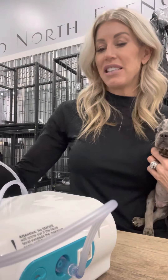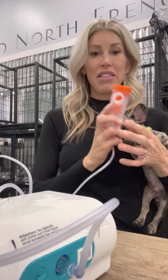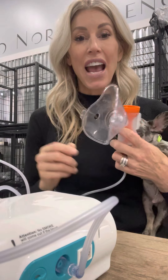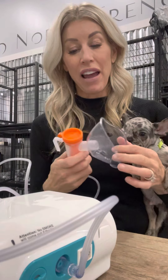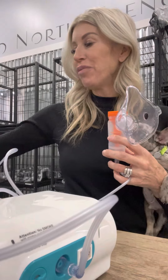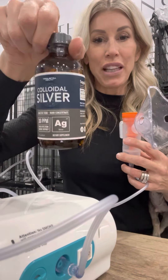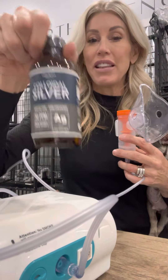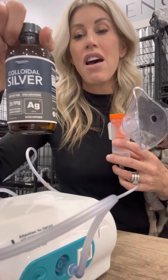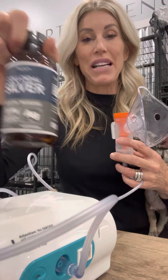It has the nebulizer end and it comes with different size masks. You are going to want to nebulize your puppy every two to three hours. What do we put in the nebulizer? We do five milliliters colloidal silver — this stuff is amazing. In fact, this helped a lot of people with COVID. This stuff is really amazing.